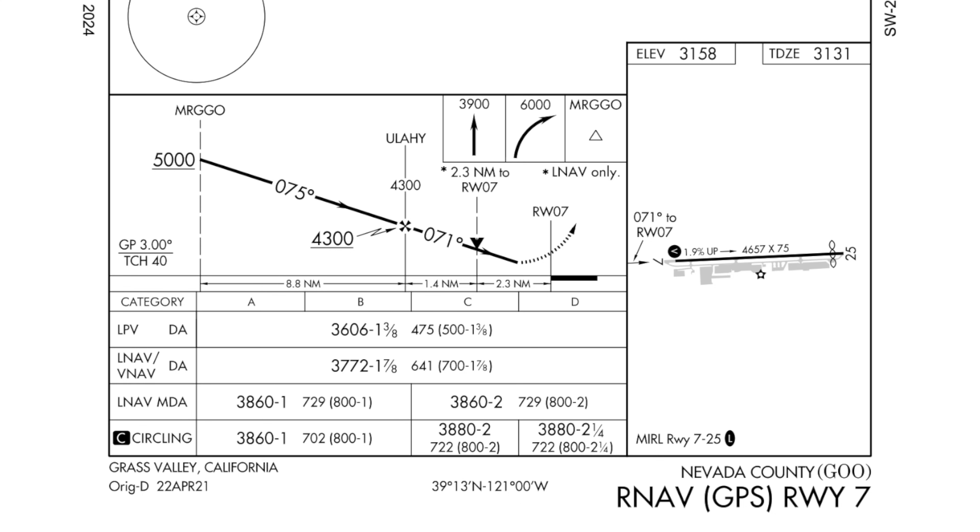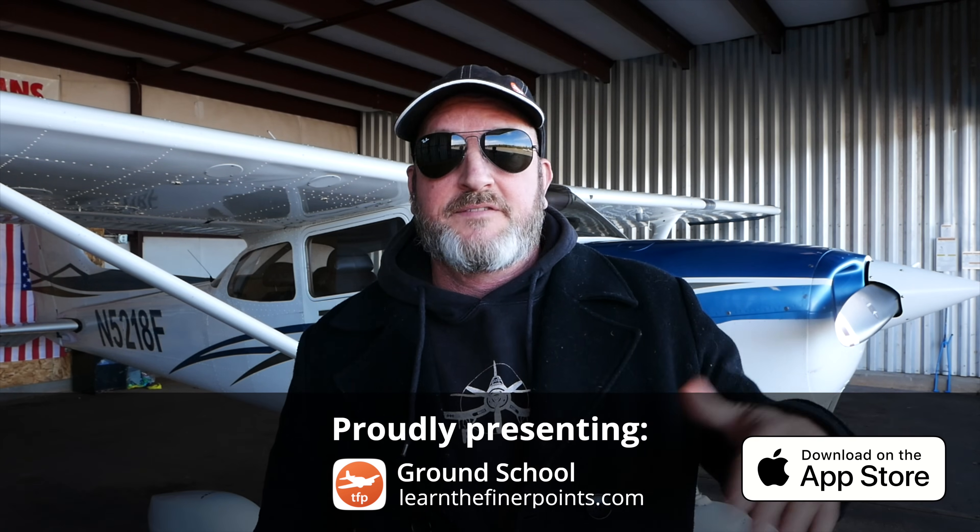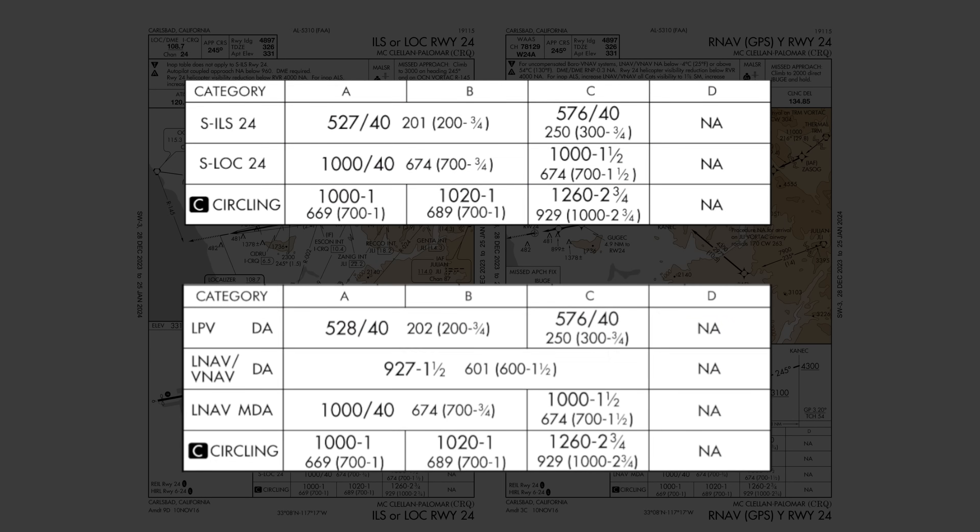There's LNAV plus V, or LNAV/VNAV, or LPV, depending on the equipment you have. But it's technically a non-precision approach. And even I myself used to say, hey, if it looks like a duck, walks like a duck, quacks like a duck — it's a duck. An LPV approach is nearly as precise as an ILS and gets you to essentially the same altitude AGL. So what gives? What's the difference?